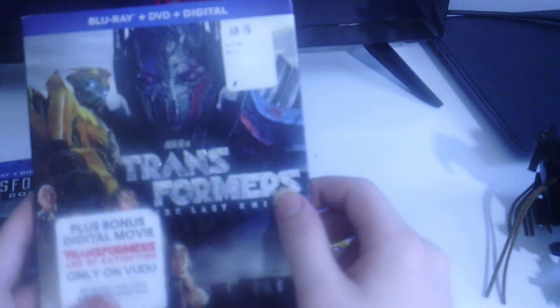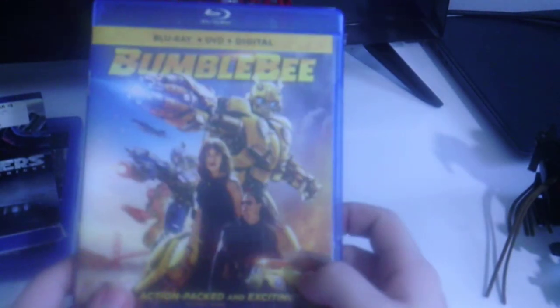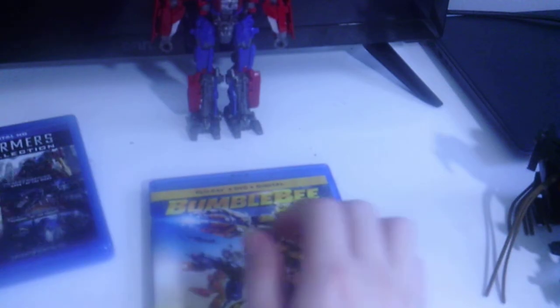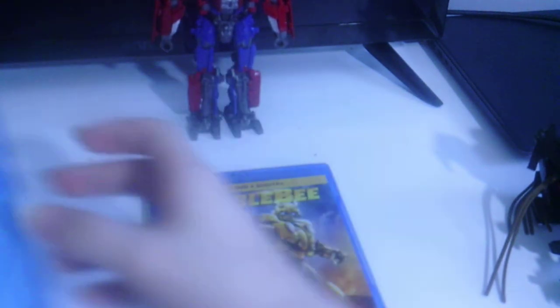And the most recent Transformers movie, which is technically not a main Transformers movie — it stars John Cena. Apparently this is the best Transformers movie yet, but I don't think so. To me, the first one will always be the best Transformers movie.